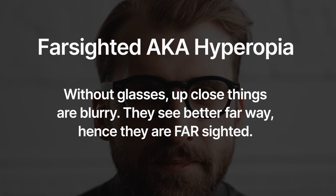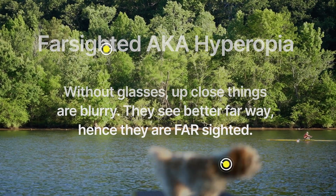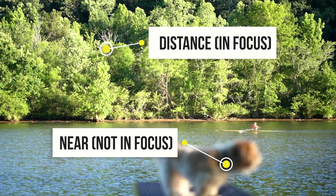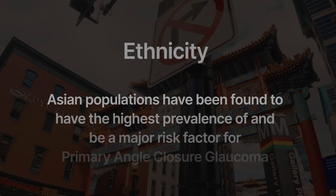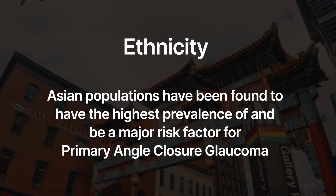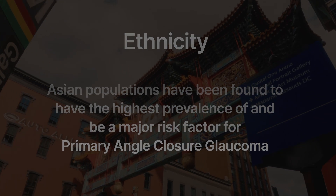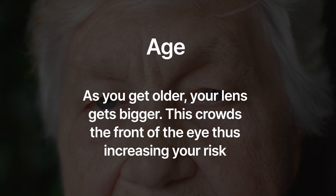There are several specific risk factors for closed-angle glaucoma. The first is being farsighted — if you see well far away but have difficulty up close, your eye is usually very small, which means everything is more crowded and the angle is also narrowed, leading to outflow obstruction. Another risk factor is being of Asian descent, as they are at an increased risk of this type. Age is also a risk factor for narrow-angle glaucoma.